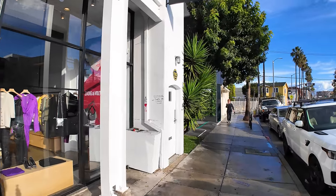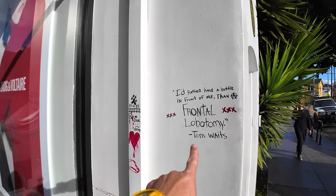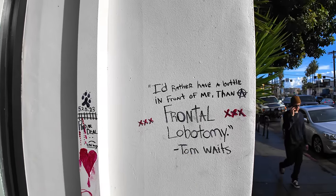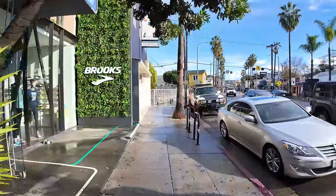Zadig and Voltaire — and some people wrote some graffiti here on the wall: 'I'd rather have a bottle in front of me than a frontal lobotomy.' All right, there we go — that's your words of wisdom for today.